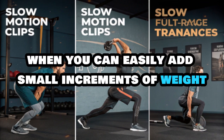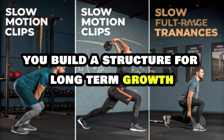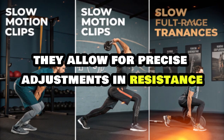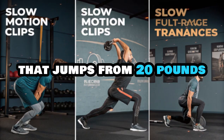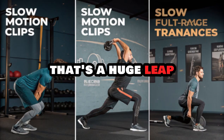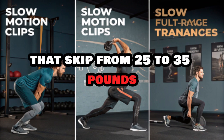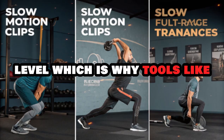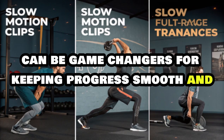When you can easily add small increments of weight, extend your range of motion, or perform extra reps, you build a structure for long-term growth. That's why exercises like barbell presses, leg presses, and cable movements are so effective — they allow for precise adjustments in resistance. If you're stuck with a machine that jumps from 20 to 30 pounds with no in-between, or dumbbell racks that skip from 25 to 35 pounds, those gaps make progressive overload less practical. Tools like microplates or adjustable dumbbells can be game changers for keeping progress smooth and steady.